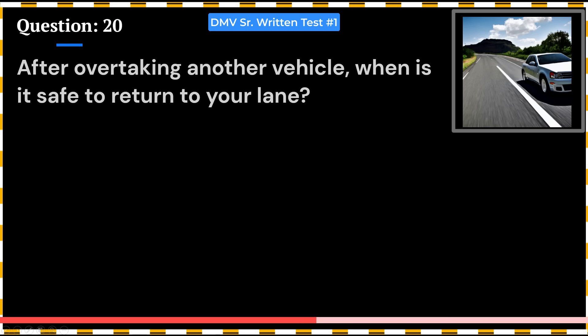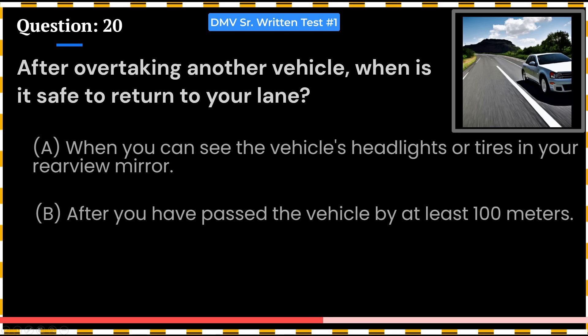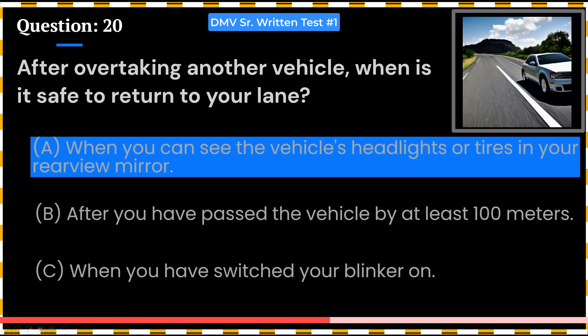After overtaking another vehicle, when is it safe to return to your lane? A. When you can see the vehicle's headlights or tires in your rear-view mirror. B. After you have passed the vehicle by at least 100 meters. C. When you have switched your blinker on. Answer: A. When you can see the vehicle's headlights or tires in your rear-view mirror.